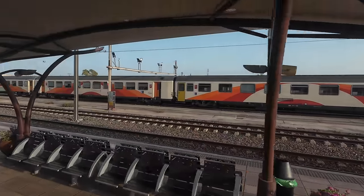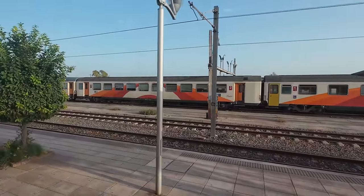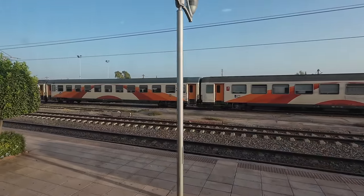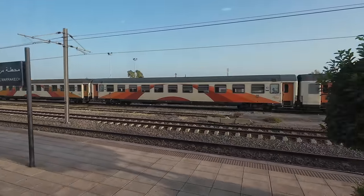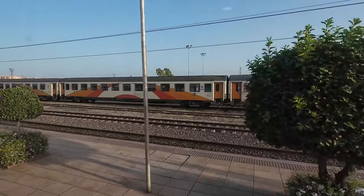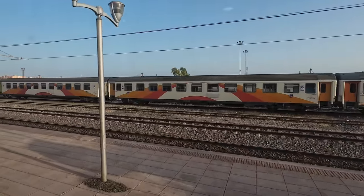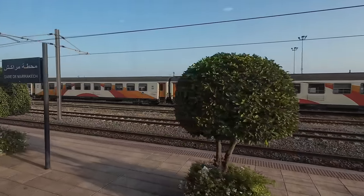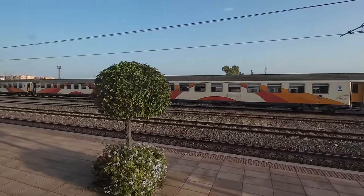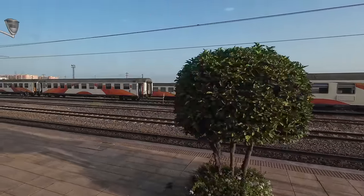These Coral cars, in which we travel and that we can also see in the depot, were manufactured by Société Franco-Belge in the mid-1970s and were in service with SNCF until 2008. ONCF acquired them and since then they have been operating in Morocco, maintaining excellent rolling quality.